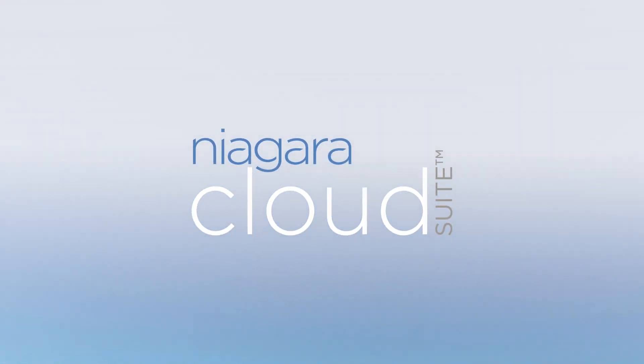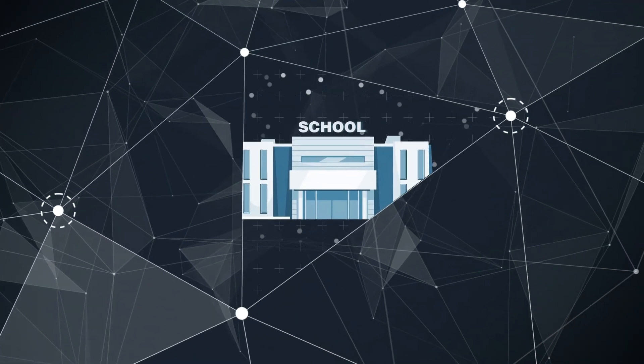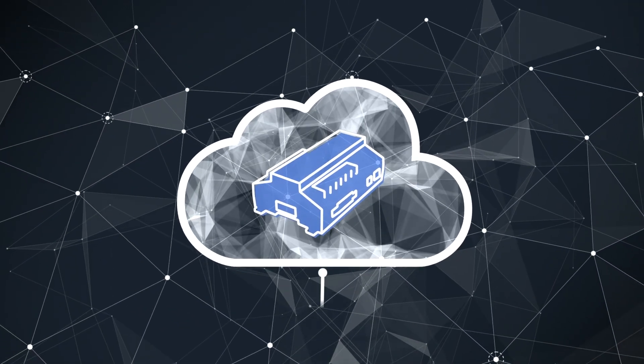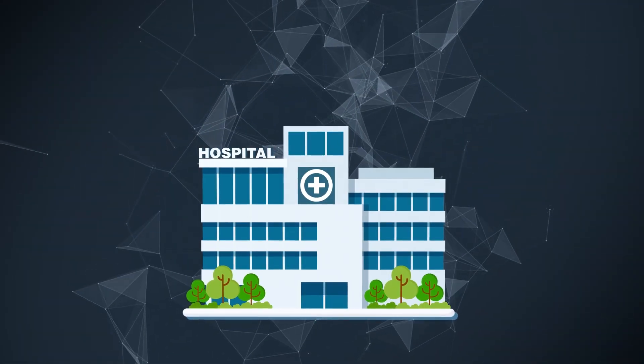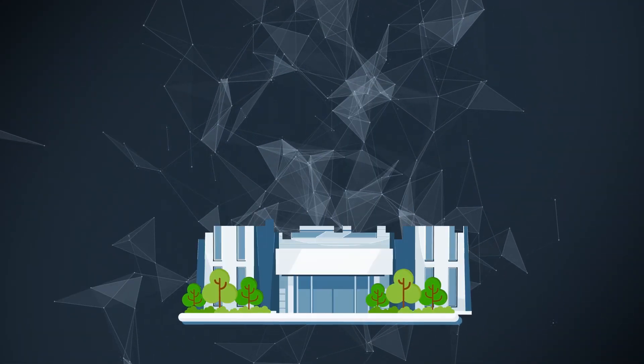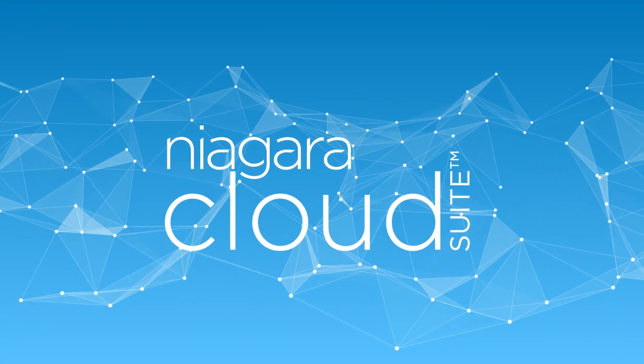With the all-new Niagara Cloud Suite, you can break free from on-prem limitations to remotely configure, recover, and analyze supported Niagara instances from across the portfolio, helping you reduce support costs, expand your service offerings, and unlock your creativity.